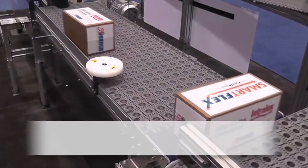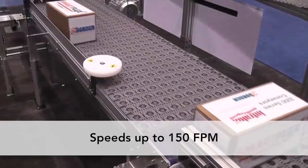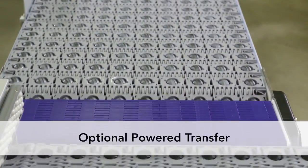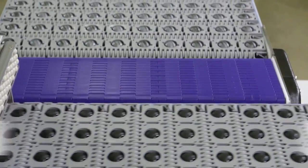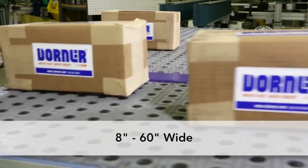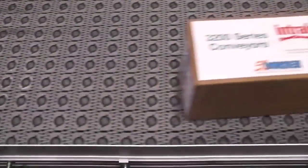Conveyors can travel at speeds up to 150 feet per minute and are available with an optional micro-pitch powered transfer for safe transfer of small products. 3200 Series ARB Conveyors are available in widths between 8 and 60 inches and can handle products as small as 6 inches by 6 inches.